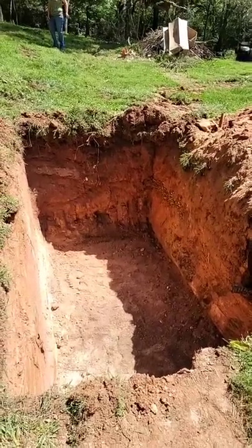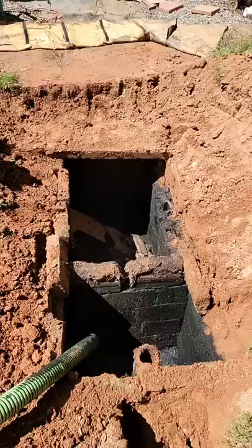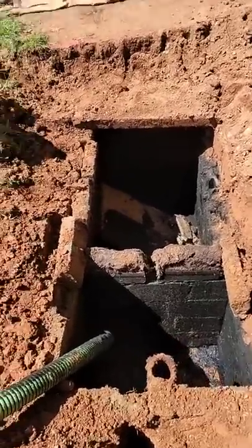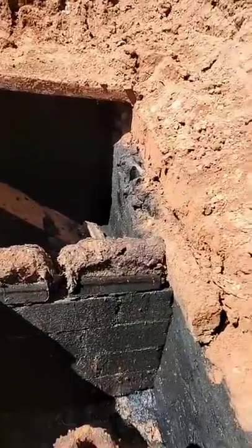That's a pretty big hole in the ground. I wonder why we're digging a hole in the ground. Well, they're digging a hole because they have to replace the septic tank. And why would they have to do that? Probably because the son of a bitch is falling apart.